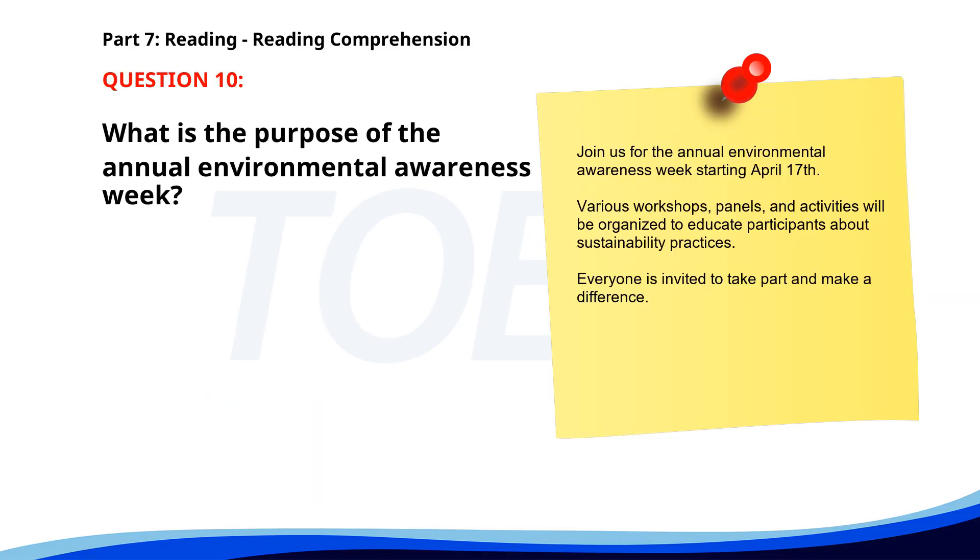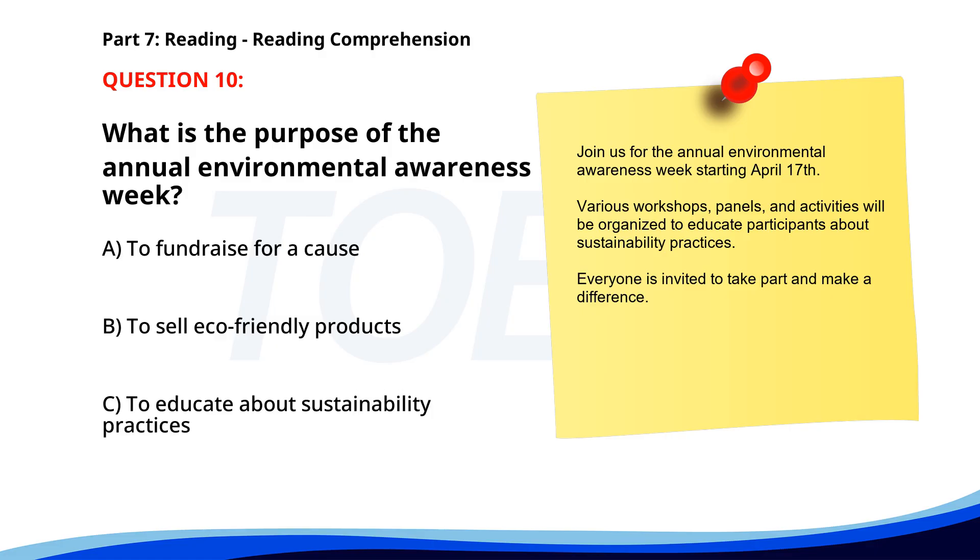Number 10. Join us for the annual Environmental Awareness Week starting April 17th. Various workshops, panels, and activities will be organized to educate participants about sustainability practices. Everyone is invited to take part and make a difference. What is the purpose of the annual Environmental Awareness Week? A. To fundraise for a cause. B. To sell eco-friendly products. C. To educate about sustainability practices. The correct answer is C: To educate about sustainability practices.